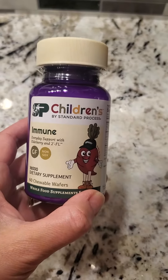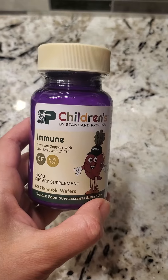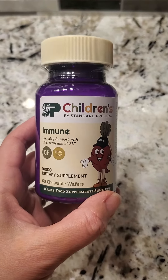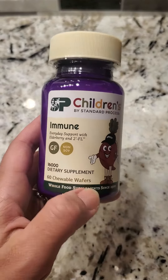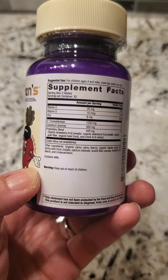Hello everyone! The new Children's Immune Supplements are here by Standard Process. They just released them a couple of weeks ago. There's chewable wafers in a fun purple bottle. They have zinc, vitamin C and D, as well as colostrum.